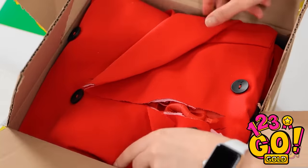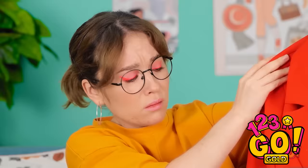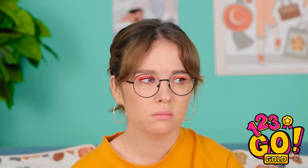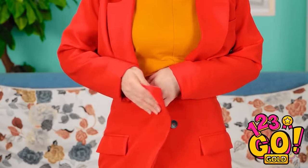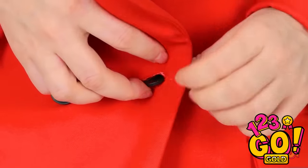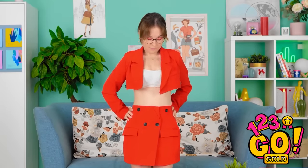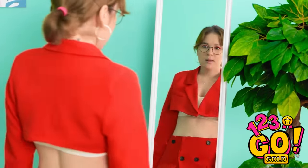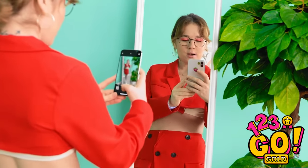Oh no! The scissors totally cut through my coat! No! It's completely ruined! What a huge mistake! Well, maybe there's something I can do about it! Let me just put it on and see where we're at. Now I'll need the scissors again. I'll start cutting it where it was already sliced — there! I cut it all the way around! And now I can use the bottom half as a skirt! The buttons will keep it right in place. I got a small jacket and a skirt now! This looks amazing! I'm definitely gonna need a photo! These selfies are gonna get so many likes!